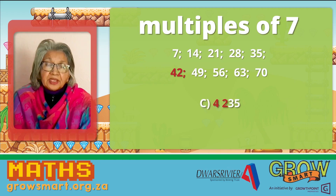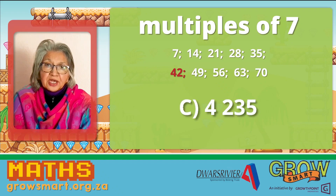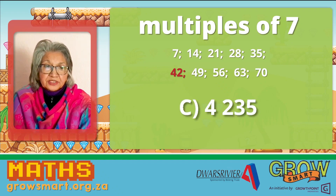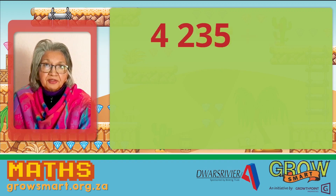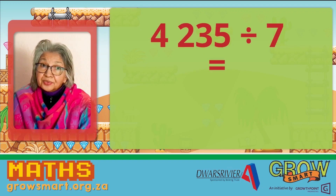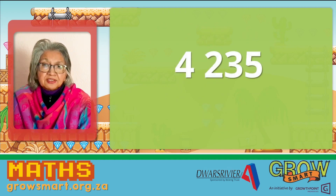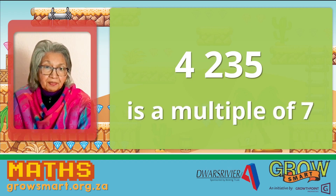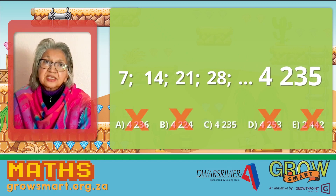What do we notice? C is the only number which is made up of two multiples. And therefore, we can assume that 4,235 is a multiple of seven. Let's check by doing the actual division sum. 4,235 divided by seven is equal to 605. There is no remainder. And therefore, 4,235 is a multiple of seven, and it will form part of the sequence. The answer is C.